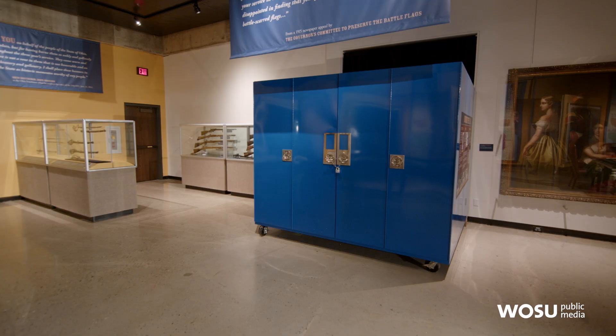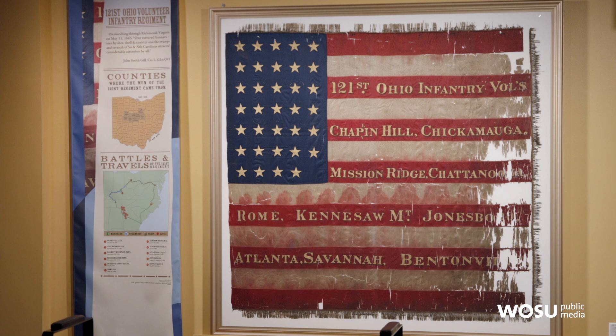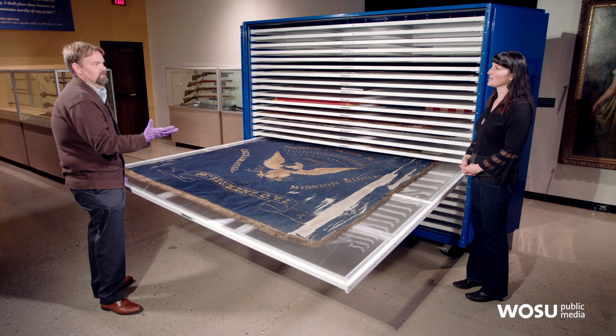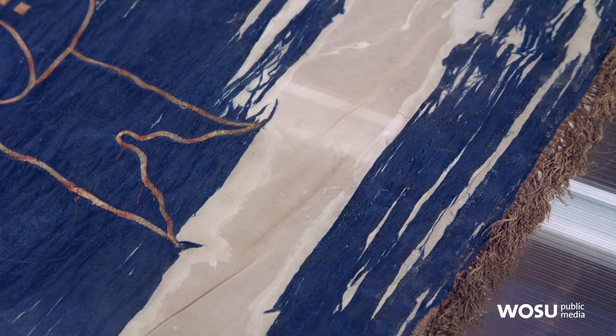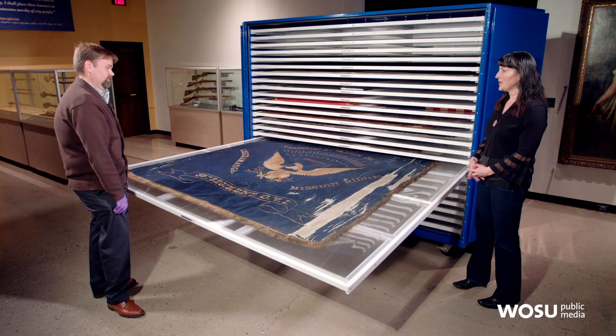To preserve these flags, they're kept in storage. The biggest thing that can damage the flags is light, so having them out on exhibit over time causes damage. In this gallery, they rotate the flags — they're only out for a certain amount of time, then new ones are put out. There are also humidity and temperature issues to manage. The goal of preservation is not to restore these flags to how they originally looked, but to keep them how they are so they won't deteriorate any further.